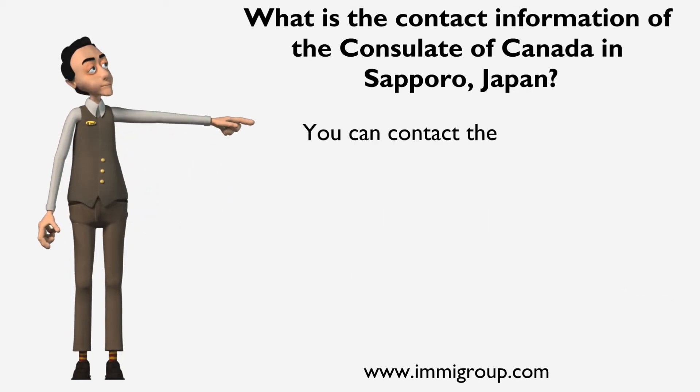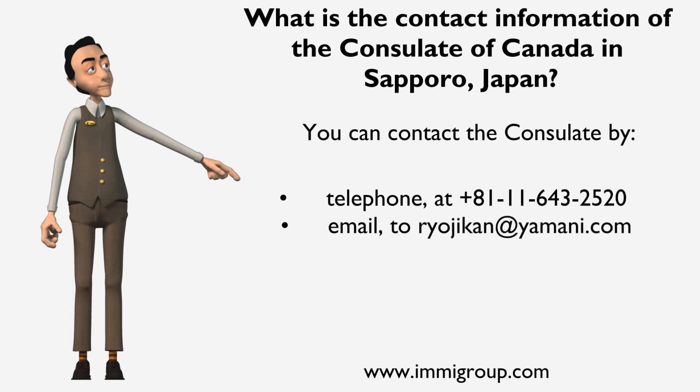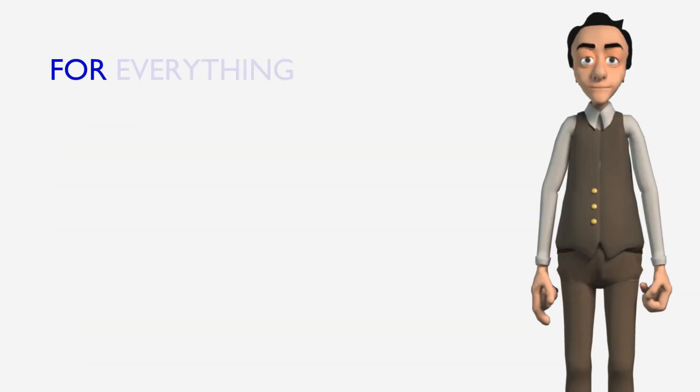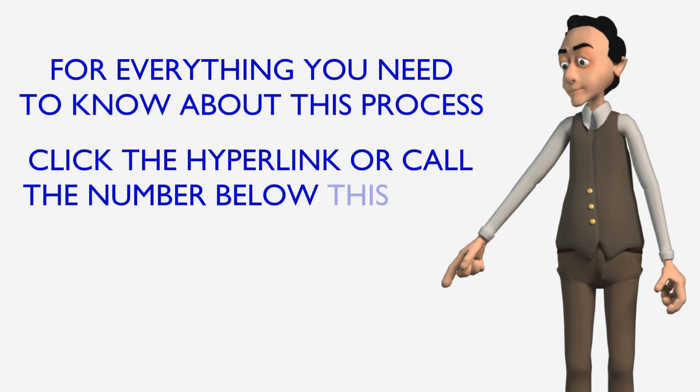You can contact the Consulate by telephone. For everything you need to know about this process, click the hyperlink or call the number below this video.